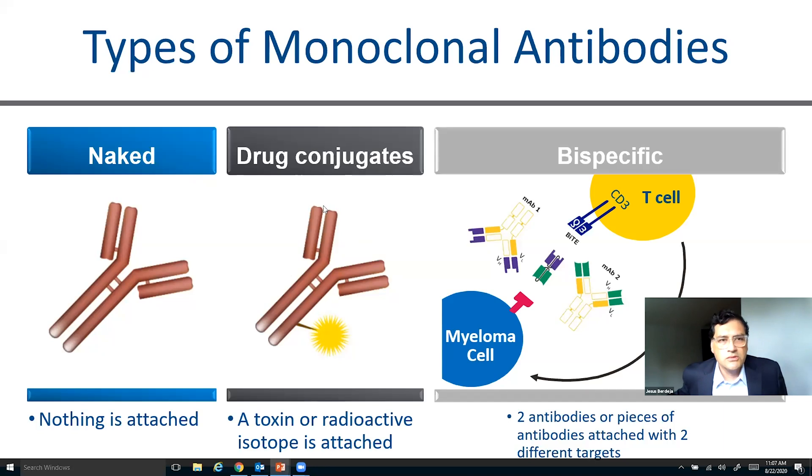The other thing you can do is you can actually take that antibody and bind a toxin or a radiation source that can then be delivered directly into the myeloma cell and kill the cell that way. And of course, you can also take two different antibodies, take portions of the antibodies or the entire antibody, put them together, and now you have a bispecific antibody that has two targets — one binds your myeloma, one binds your T cells, and it activates the T cells to go kill myeloma cells.